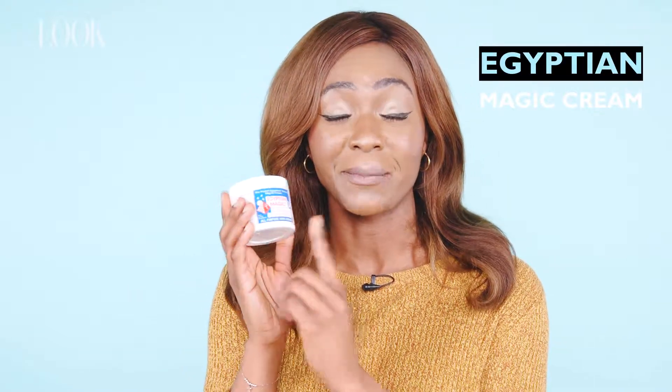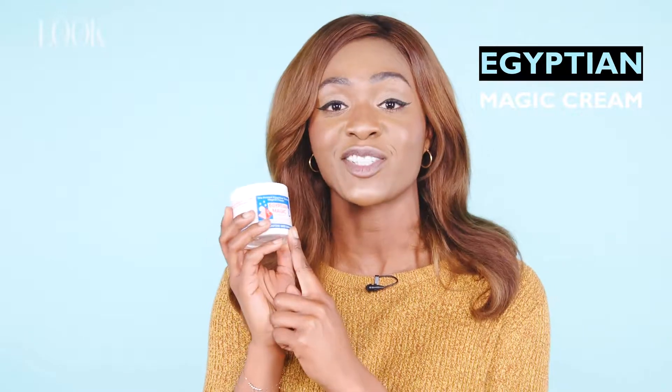Hey lovelies, I'm back and this time I have got the most amazing moisturizer — hands down the best for dry skin and crusty areas on your body. Yes, I said it: crusty, because all of us have it. This moisturizer slash heaven in a tub has been my go-to for such a long time, and apparently Cara Delevingne and Jordan Dunn love it too.